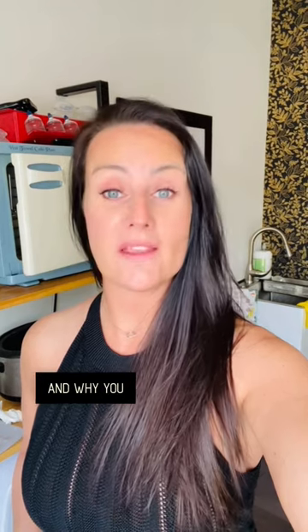Hey guys, Helena the Spa Pro here. Today I want to talk to you about the importance of exfoliating and why you need to be doing it at least two to three times a week ideally.